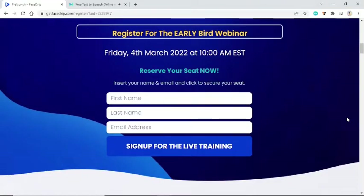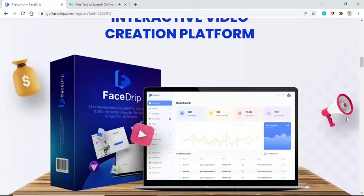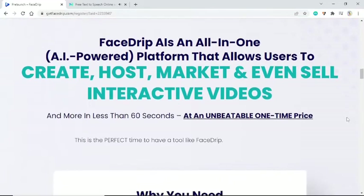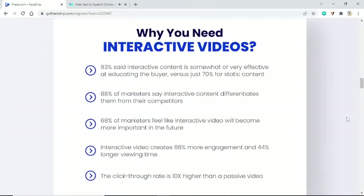Insert your name and email and click to secure your seat. FaceDrip is the world's number one AI-powered interactive video creation platform — an all-in-one platform that allows users to create, host, market, and even sell interactive videos and more in less than 60 seconds, at an unbeatable one-time price. This is the perfect time to have a tool like FaceDrip.